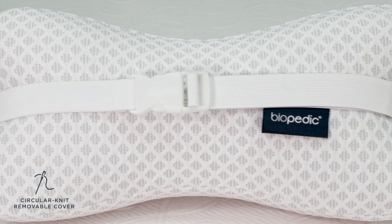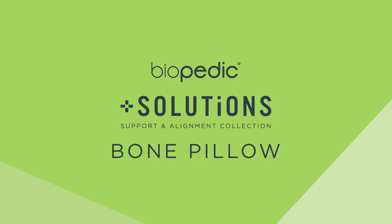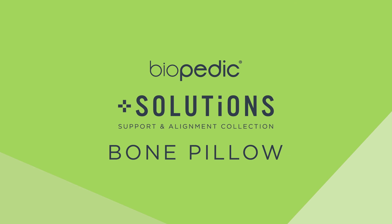The premium cover adds a layer of smooth softness to this pillow and is removable for easy cleaning. The Biopedic Memory Foam Bone Pillow features a 3-year manufacturer's warranty.